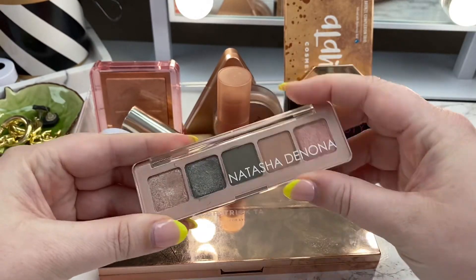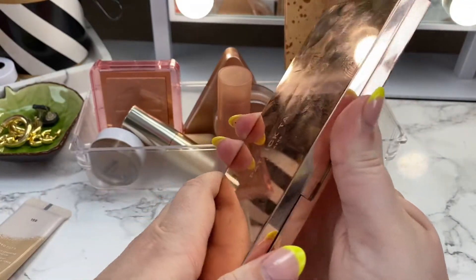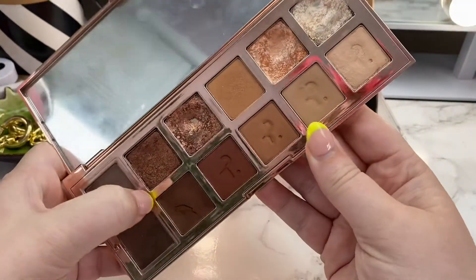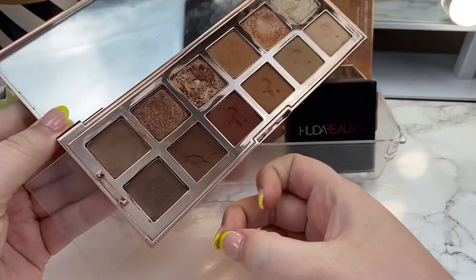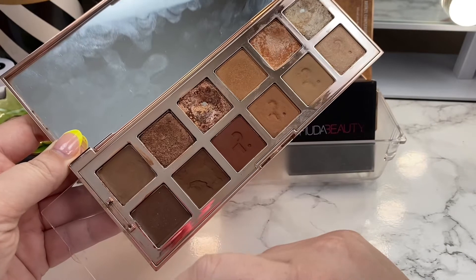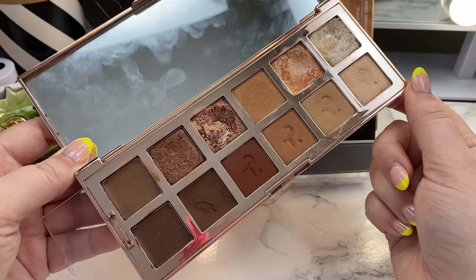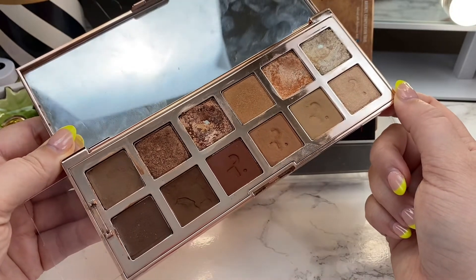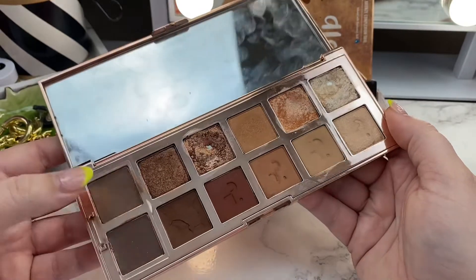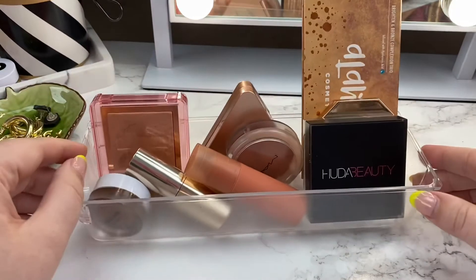The other palette in my rotation was the Patrick Ta Major Dimensions — this is the OG palette. I got to know the creams a little bit better and I really loved them. I applied both sometimes together, sometimes apart, and they wore really well on my eyes. I didn't experience any creasing, so this is one I really just love and wanted to use more.